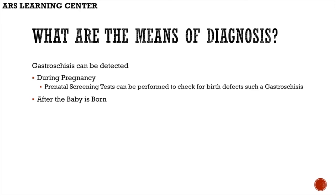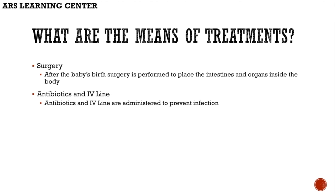What are the means of diagnosis? Gastroschisis can be detected during pregnancy or after the baby's birth. Prenatal screening tests can be performed to check for birth defects such as gastroschisis.